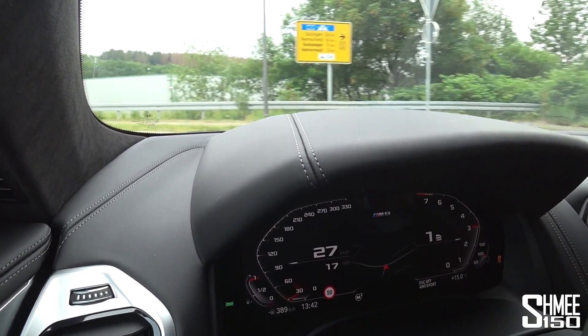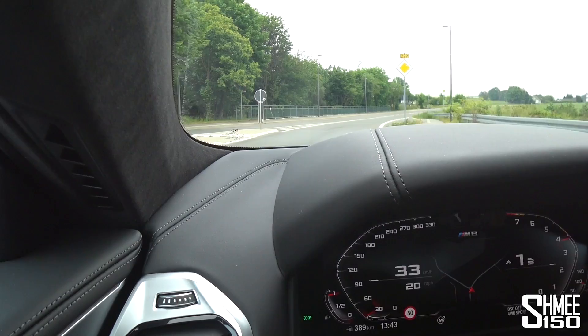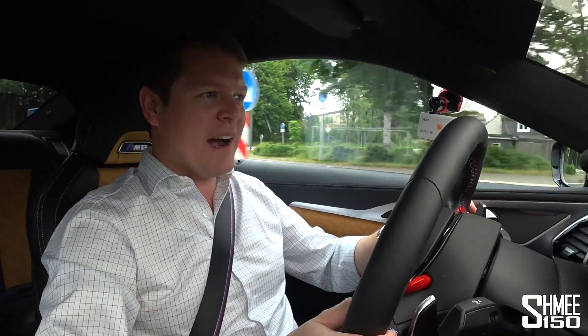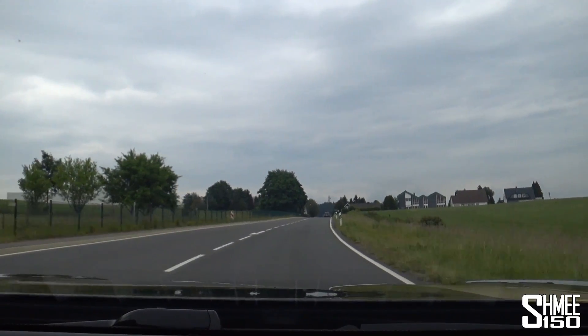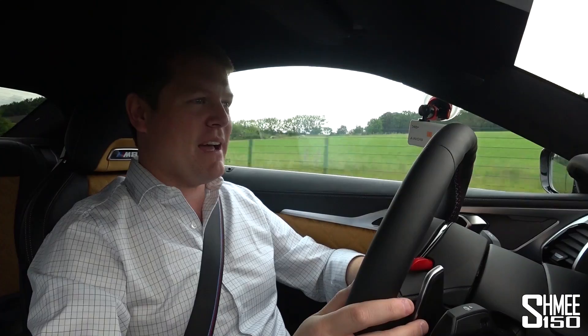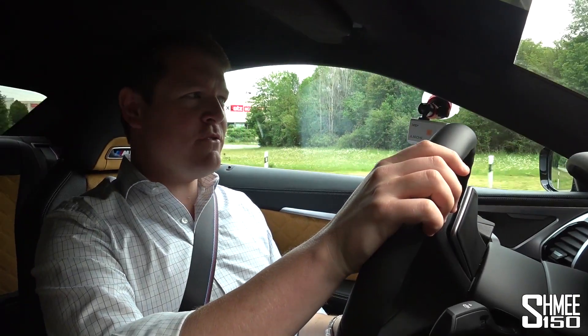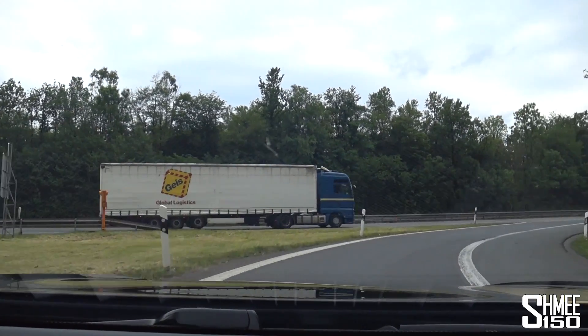First gear is very, very twitchy - obviously there's a lot of power under your right foot and you're aware of it. Third gear feels like even more power comes in, and that's where it packs the biggest punch. After quite a bit of traffic, we are finally joining a stretch of the Autobahn which I believe to be de-restricted, so we will head on out.